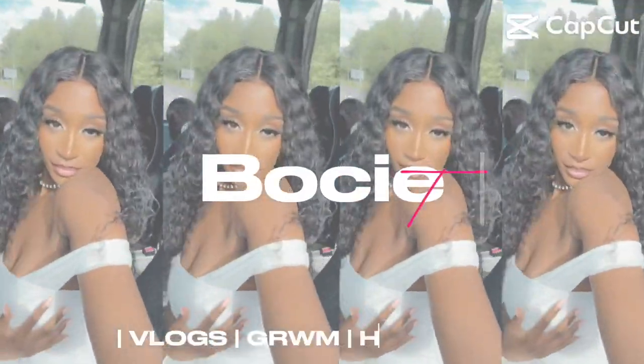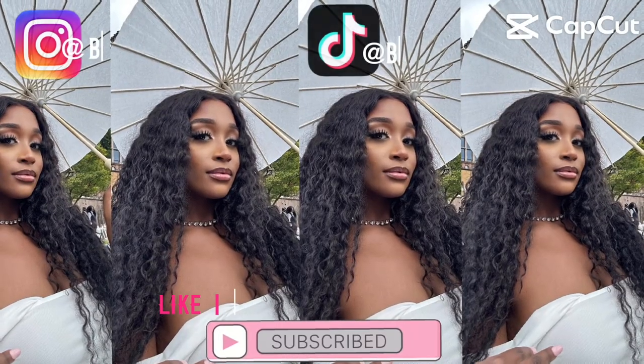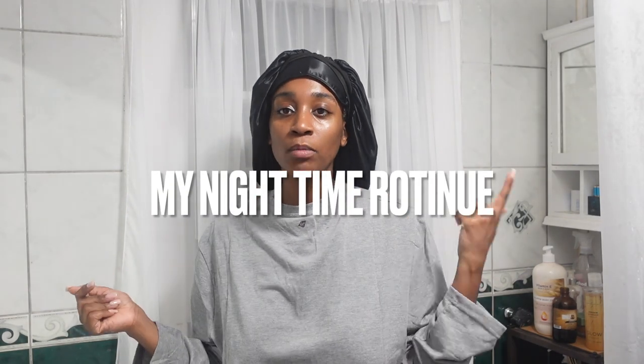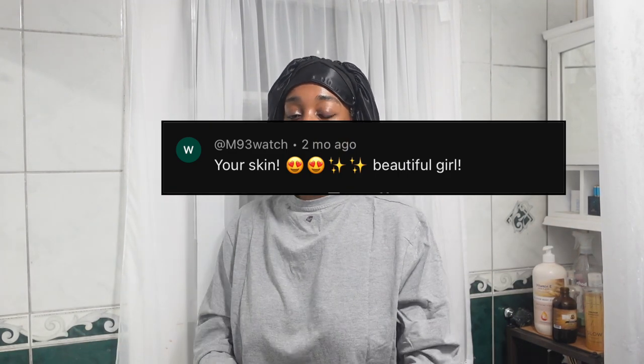Hey guys, hope you're well, welcome back to the channel. As you can see I'm in a different environment and by the title it's a different type of video — it is my nighttime skin routine, or more of a pamper version. I thought I'd do this because someone left a comment saying my skin looks good, so I thought, let me do a skincare video. I'm in my pjs with my bun on.